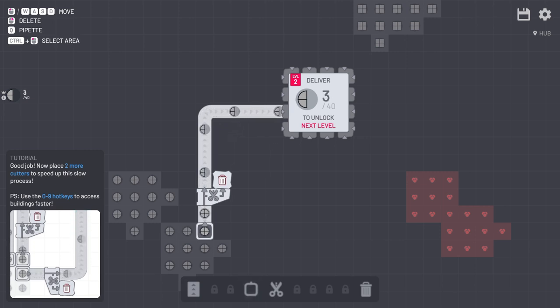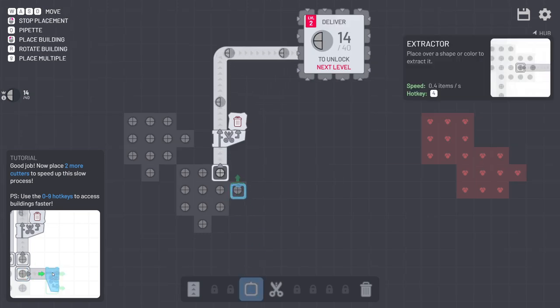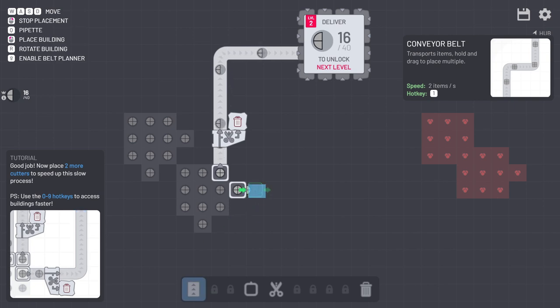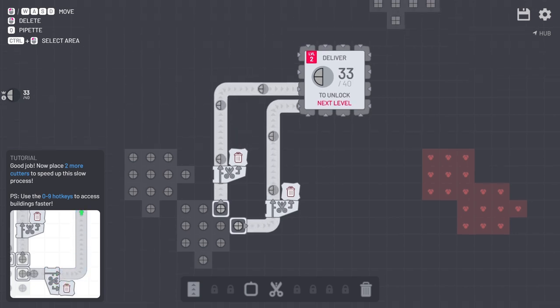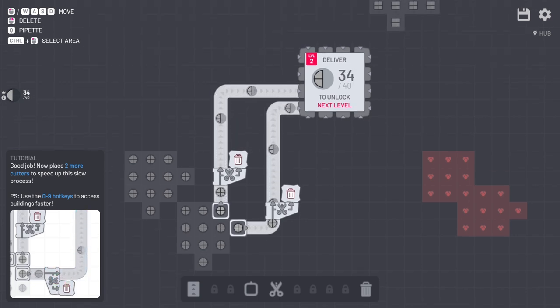Yeah, this is going a little slow so let's try and speed this up. If I just rotate it like that I should be able to get a couple more going in a little quicker. I don't know about you... now look at me saying 'I don't know about you' like I'm talking to anybody - that'd be silly. That's a sign of a crazy person.